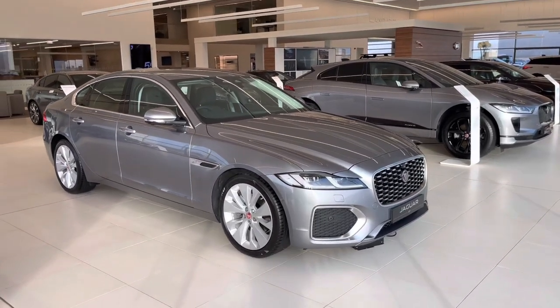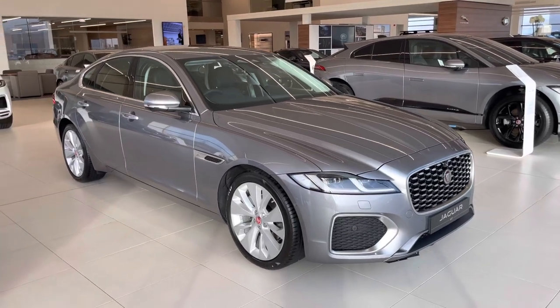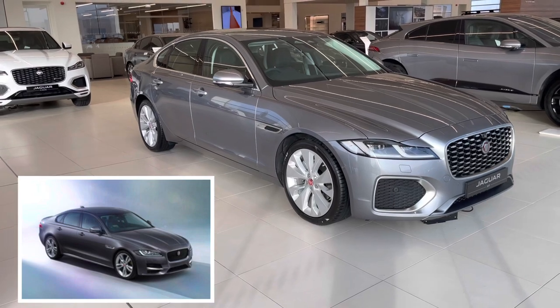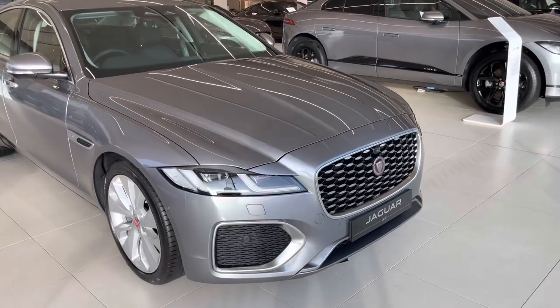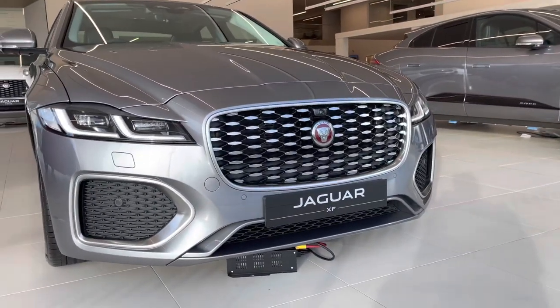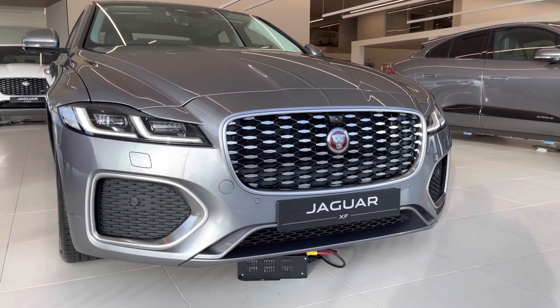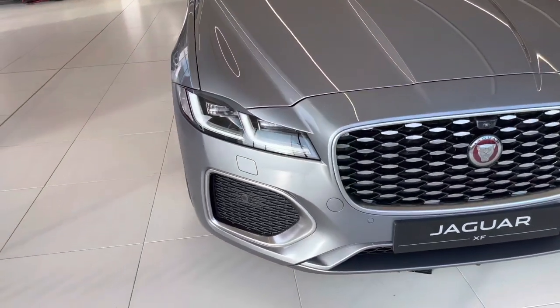Let's take a look around the outside of the car first. I'm just going to flash a quick photo of the previous model onto the screen so you can see the differences. Starting at the front, immediately obvious is its new face — same shape as the previous model but brand new headlights, grille, and an all-new front bumper. We've got the twin J-blade headlights at the front.